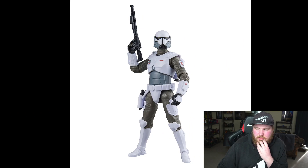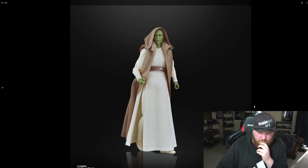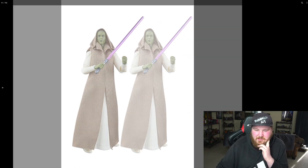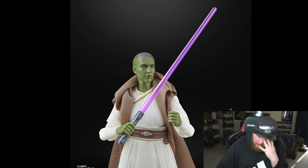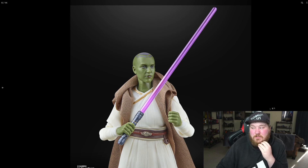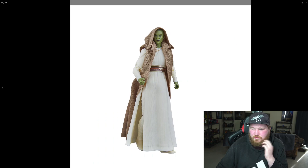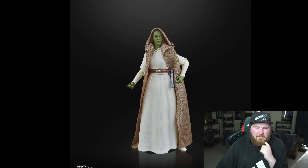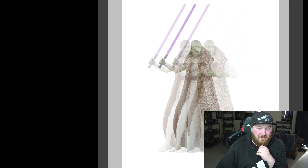Definitely gonna pick these up — I love imperial troopers. Then we have this woman from The Acolyte, whatever her name is. Not a bad sculpt — despite The Acolyte being a really crappy show, I think all the figures look pretty good and all the Jedi look really good. She doesn't come with a whip, just a normal saber — I assume that's because the whip is probably really hard to do. I don't really care for this at all, but if you like The Acolyte or the High Republic, there you go.